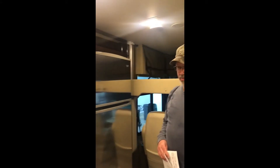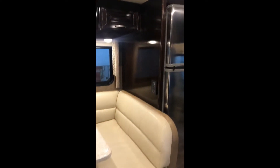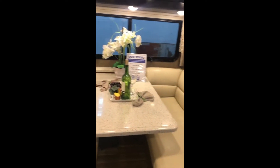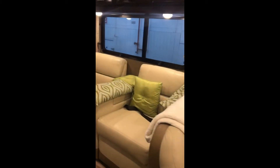It's got the living area in the middle, dinette up front. It's got the bed going out.